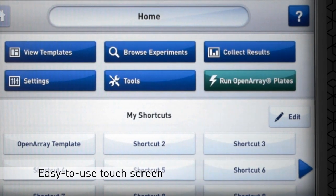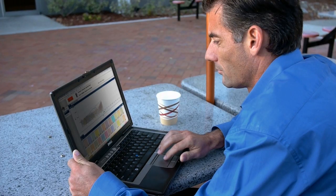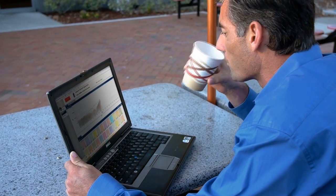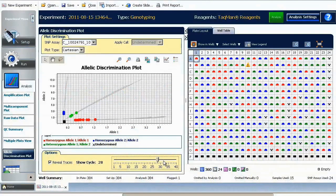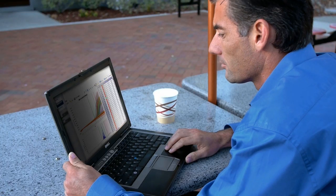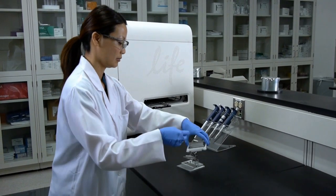An easy-to-use touchscreen interface and one-button protocols minimize errors and maximize reproducibility. With remote monitoring, you can access and monitor the progress of your experiments anytime, anywhere. The QuantStudio 12K Flex software offers innovative approaches to analyze your data with a selection of downstream applications to analyze data from small or large gene expression projects to multi-plate genotyping studies. As you're analyzing your data, your colleagues can begin setting up their next set of runs.